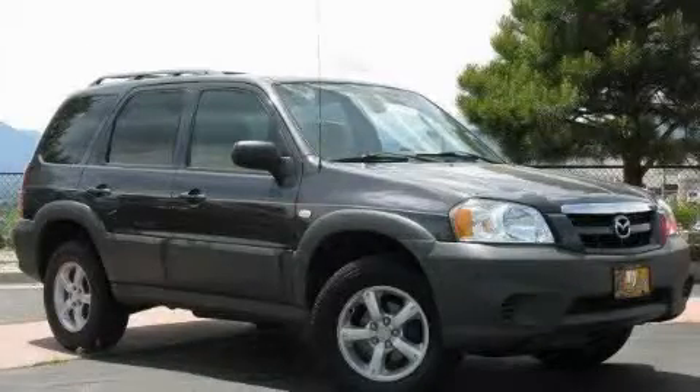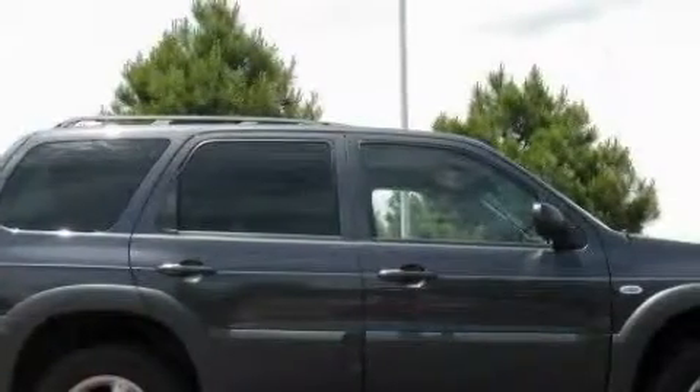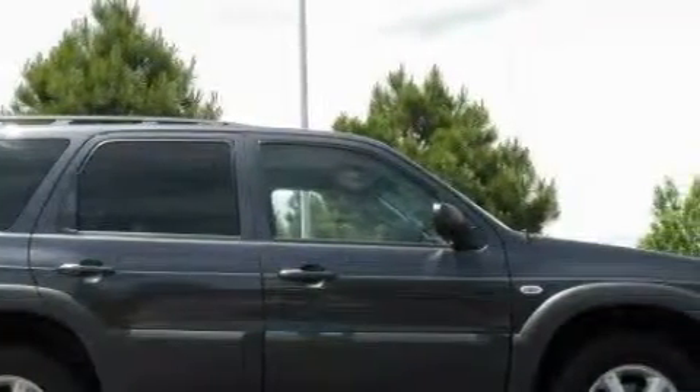This is a 2005 Mazda Tribute, functional utility for a modern lifestyle. It features a 2.3 liter four-cylinder engine, an automatic transmission, and four-wheel drive.